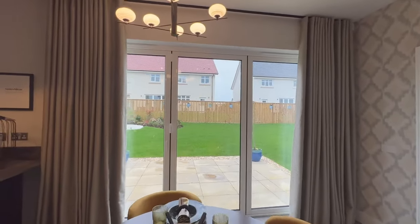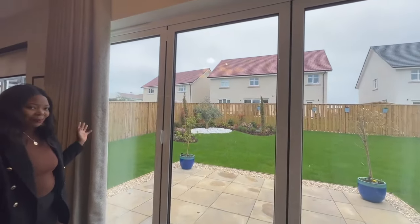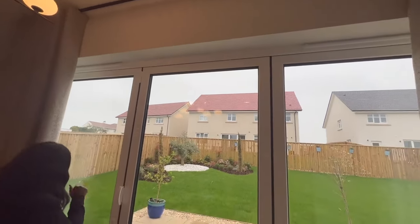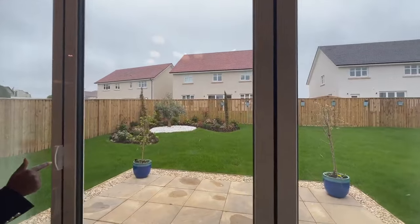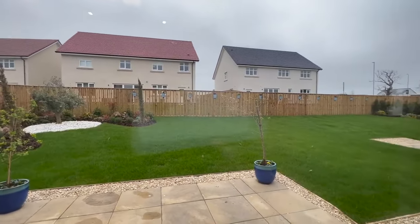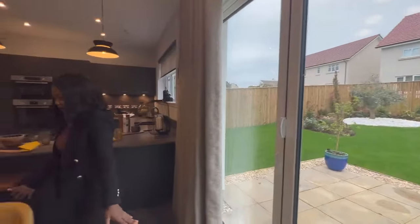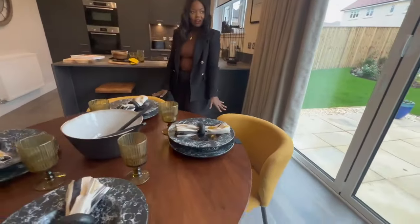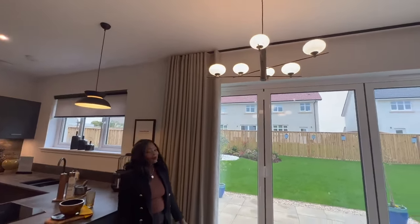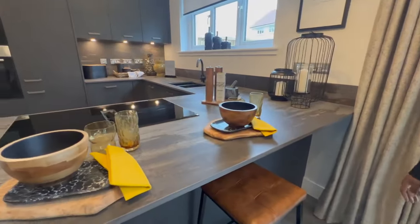The bi-folding doors lead to your back garden, which is lovely — in the summer you can open this up and have a barbecue. Look at the size of that garden, absolutely stunning, like a football field! I love the chairs, the colors, the lights, and the high-ceiling curtains. And you have a breakfast bar which is actually massive.